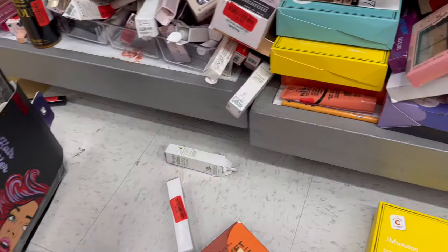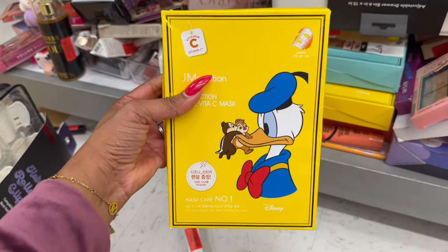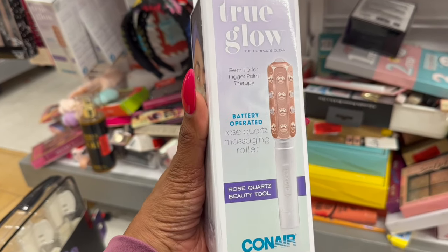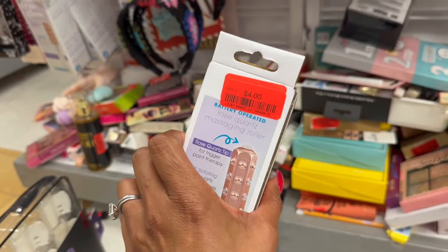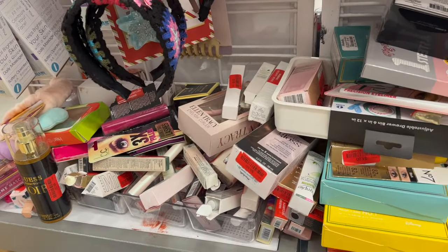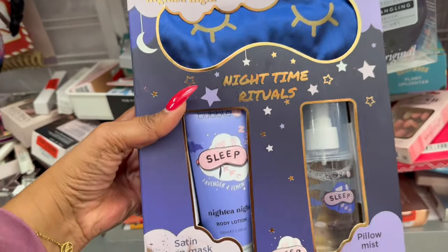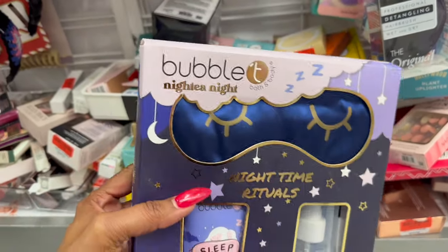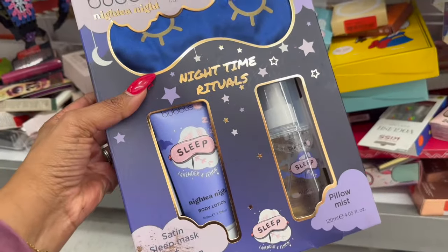They also found a Donald Duck lash set for $10. Look at this True Glow gem tip trigger point therapy — it's a battery-operated rose quartz massaging roller by Conair, on clearance for $4. That's a pretty decent deal. And then I saw this Bubble 19 Night set — night body lotion, sleep spray, and a face or eye mask — all for $8. Great little gift.